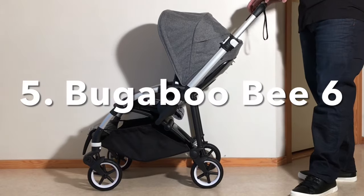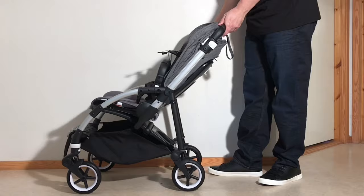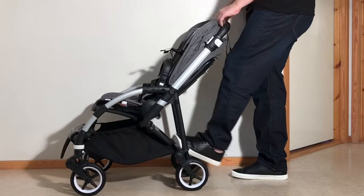Coming in at number 5 is the Bugaboo B6, which clocks in at 10.5kg and folds down to 90x47x36cm. It can take up to 22.6kg in the seat and 4kg in the underslung shopping basket.